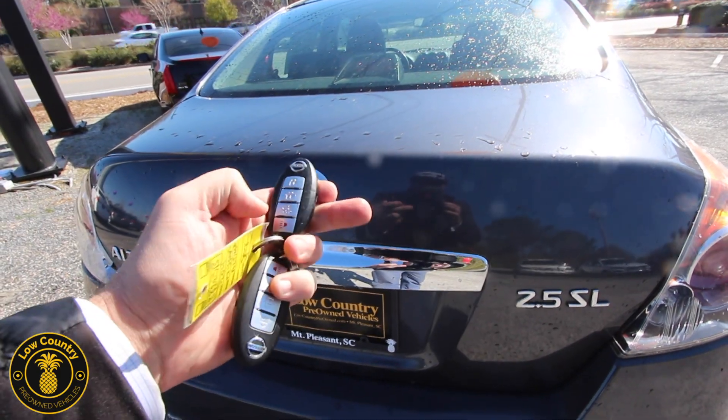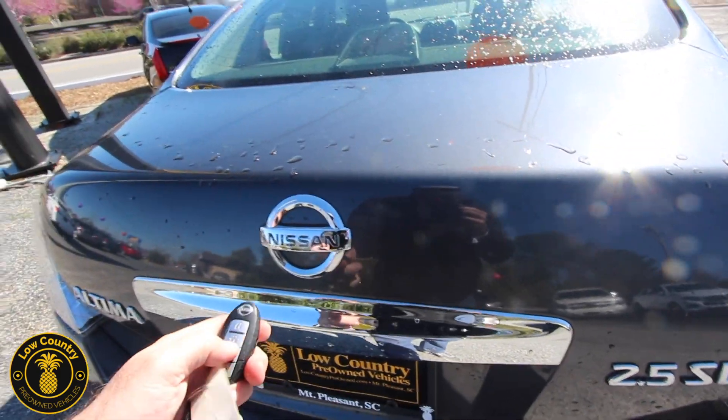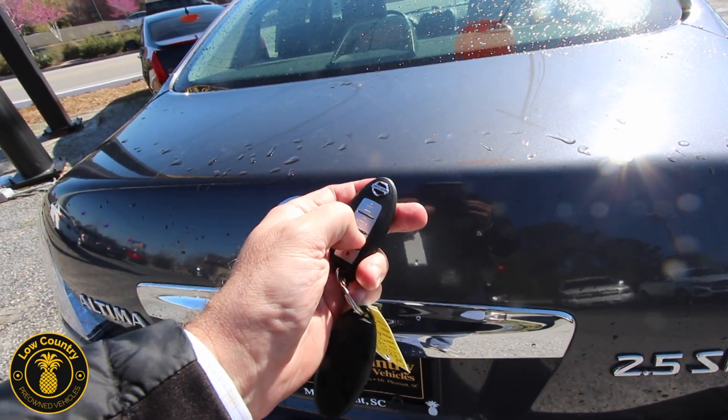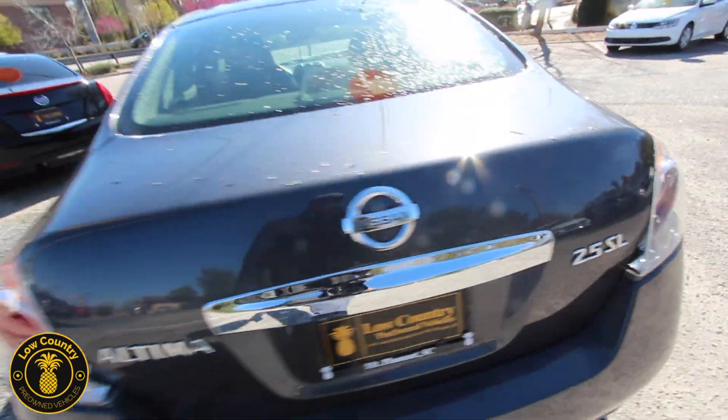Let's go ahead and pop open the trunk for a second and see what kind of trunk space we've got — that's always important. We've got these smart keys here, let's hit this button... something's going on, it's not opening up. We'll get back to that shortly though.